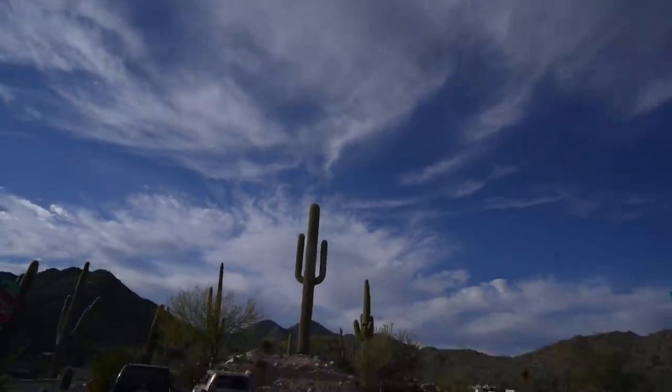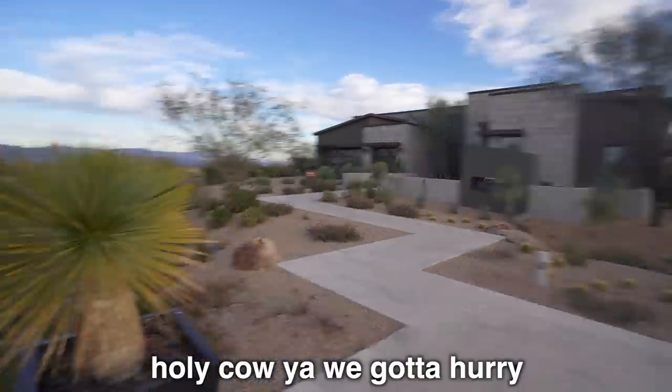All I know right now is I want to incorporate cactuses into our future home in some way. I just think they look so cool out here, especially in the desert.